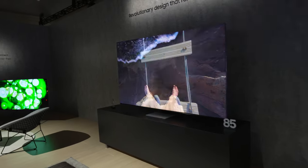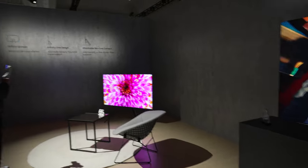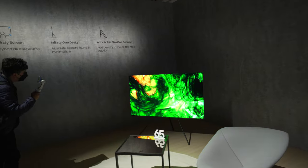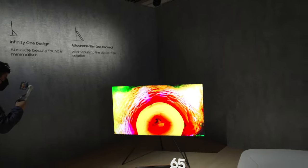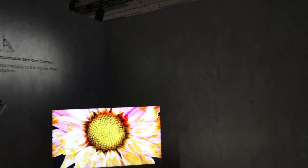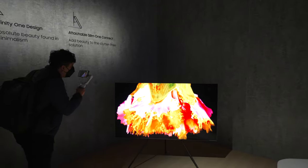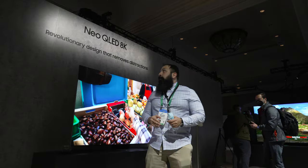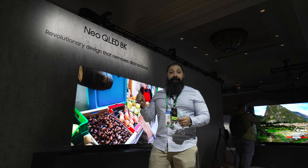All in all, picture quality, sound improvements, smart options, connectivity features, and of course design make our Neo QLED models — the QN900B in particular — a desirable TV that'll perform great and blend in in any type of room.